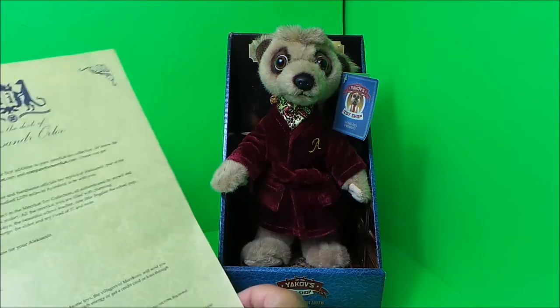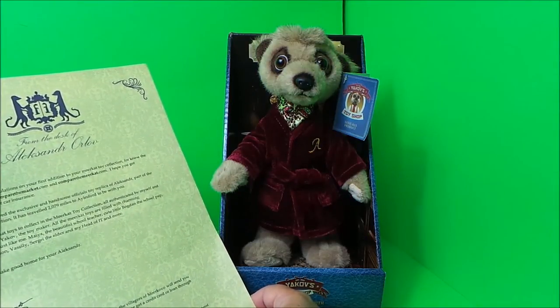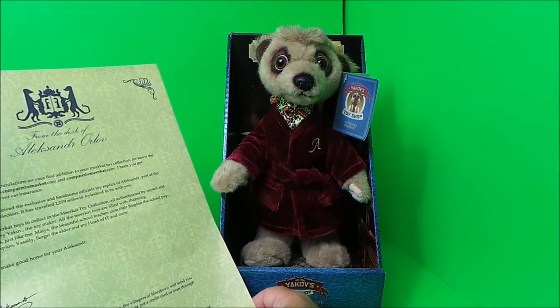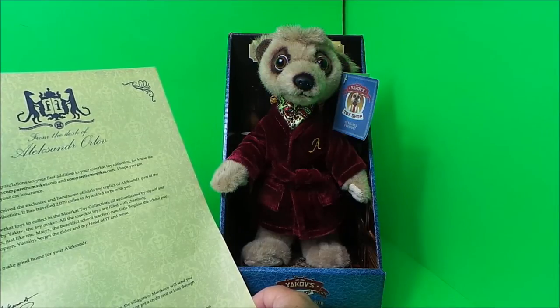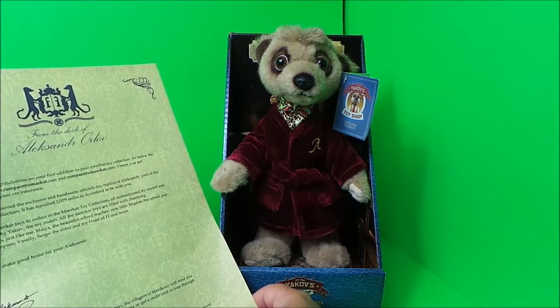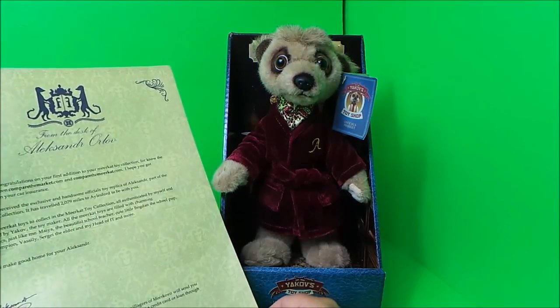You also get a letter that goes with your Alexander Orloff. It says: 'Greetings and congratulations on your first addition to your meerkat toy collection, for knowing the difference between comparethemeerkat.com and comparethemarket.com. I hope you got an excellent deal on your car insurance and have received the exclusive and handsome official toy replica of Alexander.'